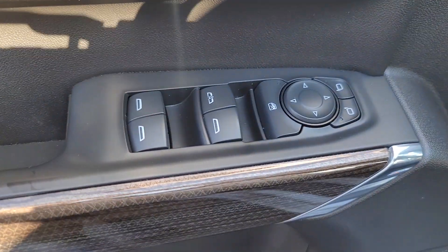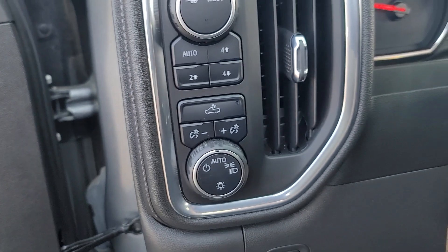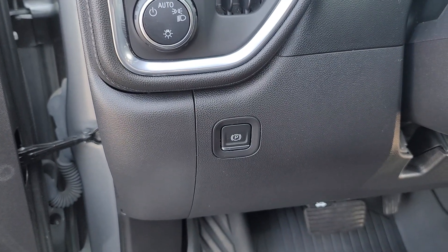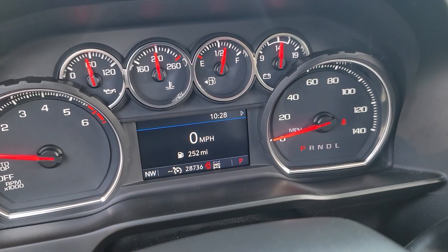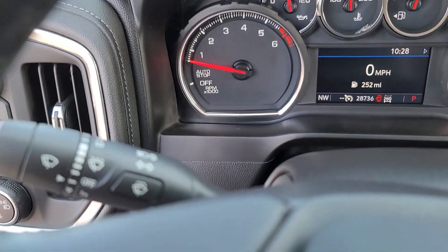The following are some of this vehicle's highlighted options: heated steering wheel, Apple CarPlay and/or Android Auto, keyless entry, heated driver's seat, satellite radio, heated mirrors, bed liner, remote engine start, premium sound system, and alarm.